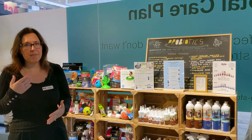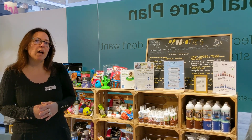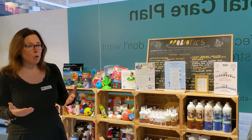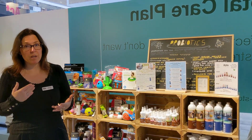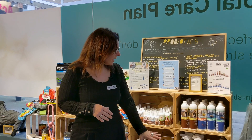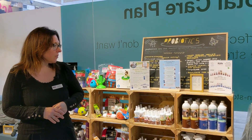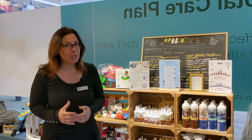Whether it's the shampoo, the dental care, or the eye care, it's a probiotic formula that will help wash or even heal your dog. We also provide a full probiotic cleaning section, so if you have a dog maybe with allergies and skin issues.